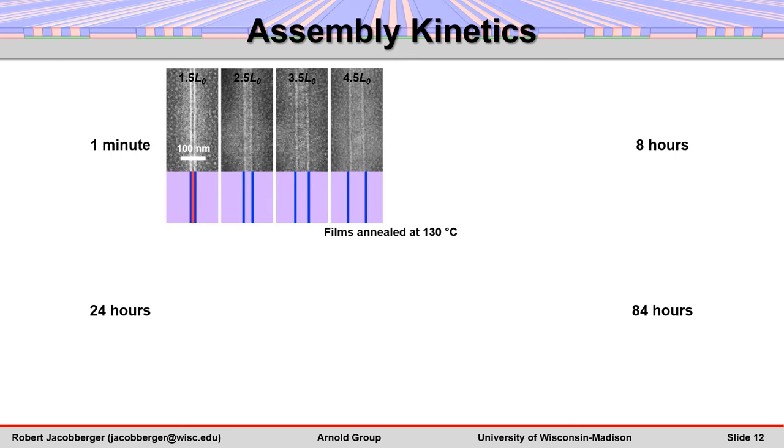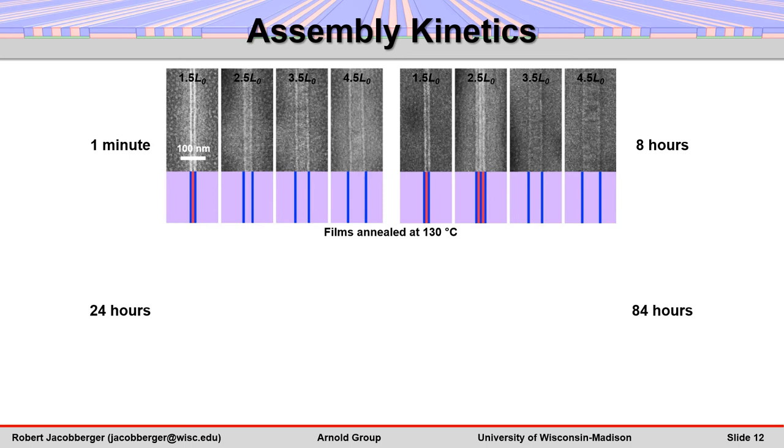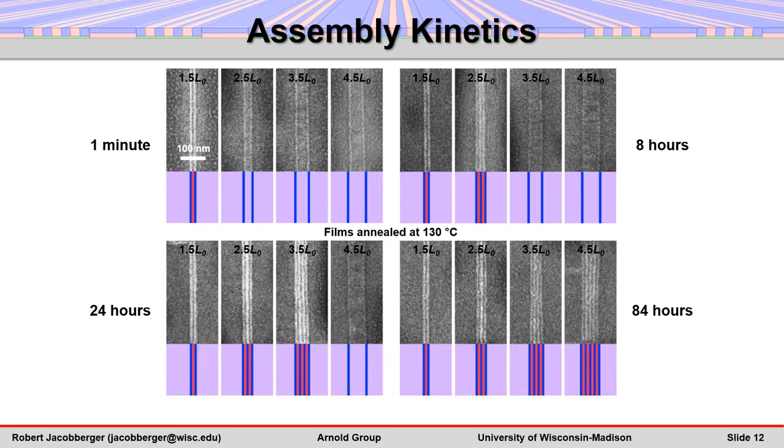With increasing anneal time of 8 hours, 24 hours, and 84 hours, a third, fourth, and fifth vertical polystyrene lamella forms on stripes that are 2.5 L0, 3.5 L0, and 4.5 L0 in width, respectively.